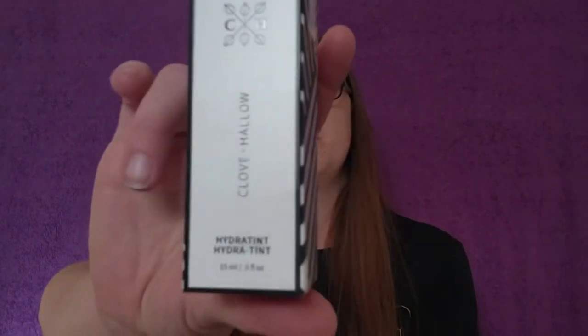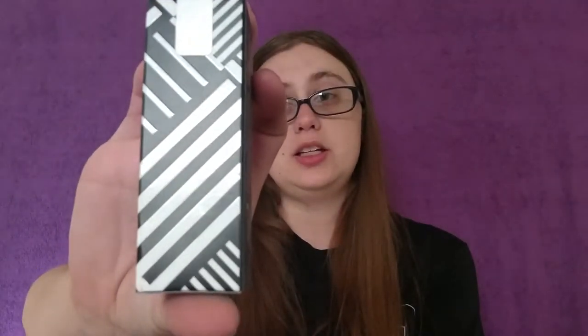The way they package everything — it does come with a spoiler card, which we're not going to look at because we want to be surprised. The first thing I see here is Clove Hollow Hydra Tint — an ultra-blendable blush serum infused with meadow foam oil and acid for a healthy, hydrated flush. Shake before use; apply directly to cheeks and blend with fingertips. That's really cool — I am really excited to try this.